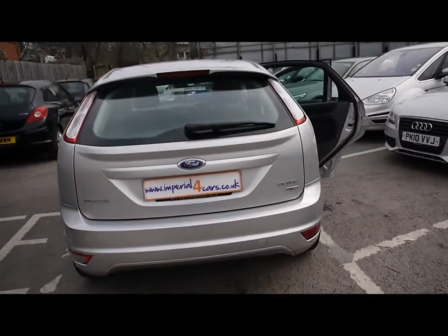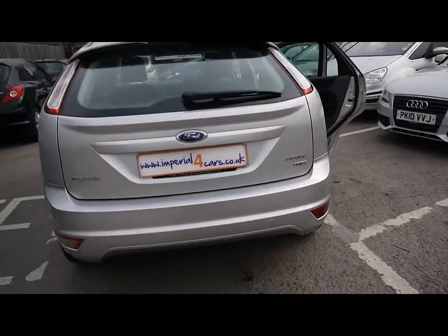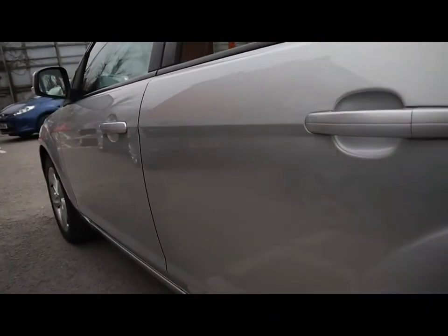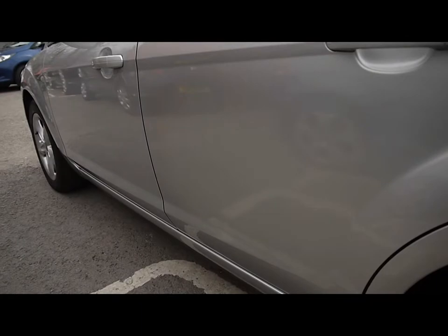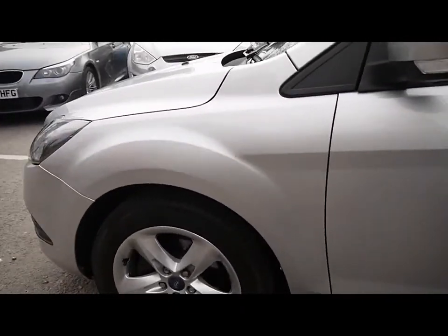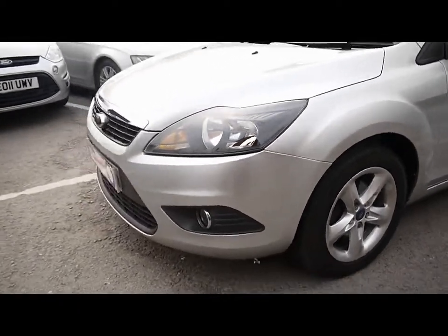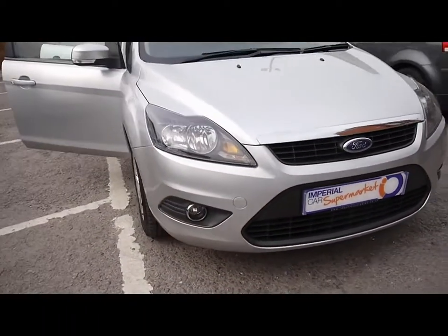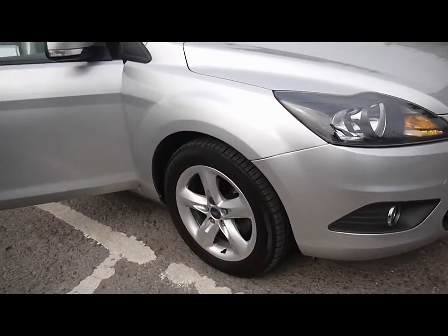As you can see, the bodywork around the car is in nice condition. We'll focus in on the left hand side first of all. You can see there's no dents, scrapes or scratches to the paintwork. We've also got front fog lights and 16 inch 5-spoke alloys.